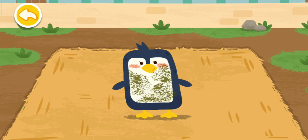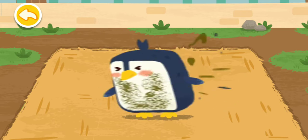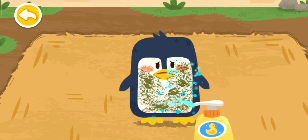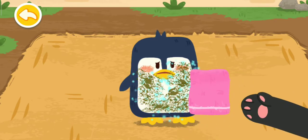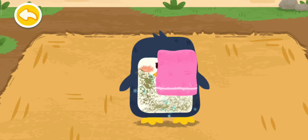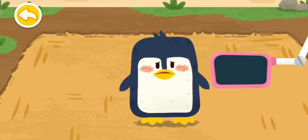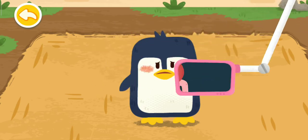There is an oil leakage on the sea. The penguin is covered in oil. Spray with detergent.